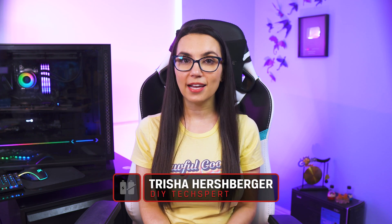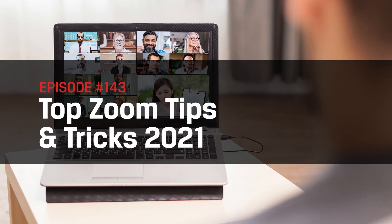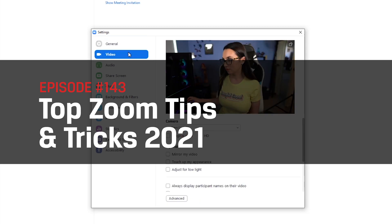Hey everyone, welcome to DIY in 5 — the show where we make tech so easy that you can DIY it all in under 5 minutes. Approximately. Today we're going to go over some of our favorite Zoom tips and tricks included in the latest 2021 updates that will up your Zoom game tremendously, whether it's for work, school, or virtual game nights. Having that sweet tavern background on your virtual D&D game without your dog barking in the background makes a big difference.